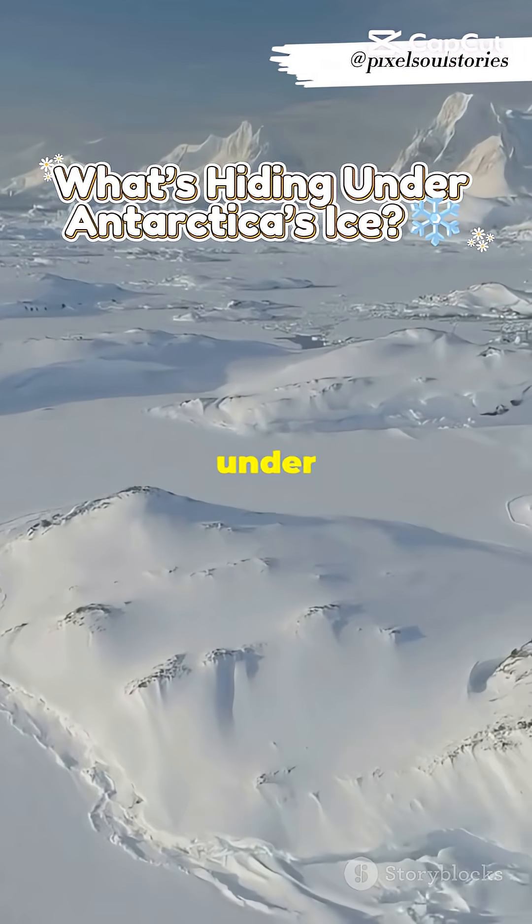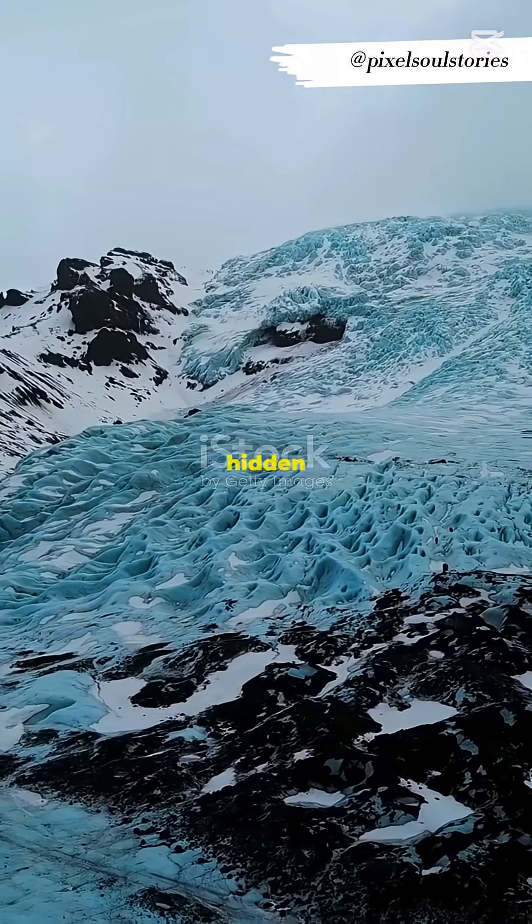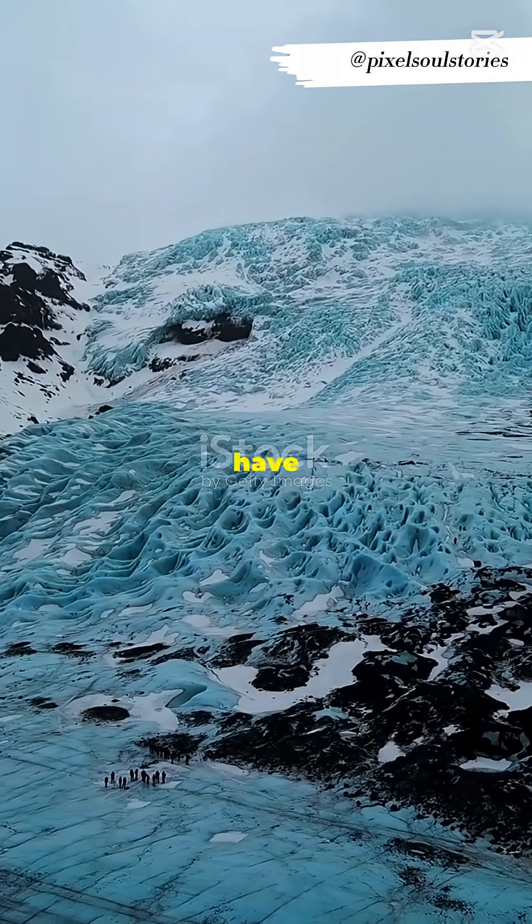Antarctica looks empty, but what's hiding under this ice will blow your mind. Beneath ice sheets up to three miles thick, scientists have discovered mountains, rivers, and more than 400 hidden lakes. Scientists have revealed hidden mountains and underground features beneath the ice, painting a picture of a world few have ever imagined.